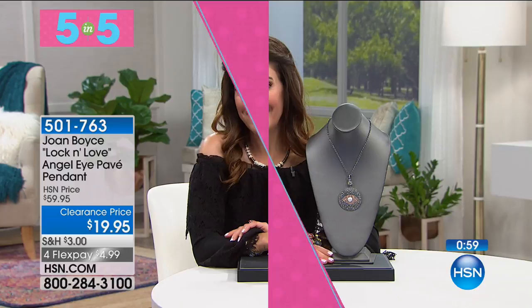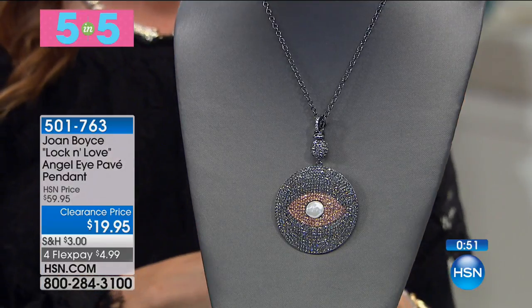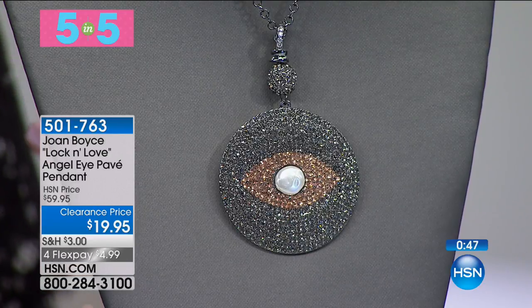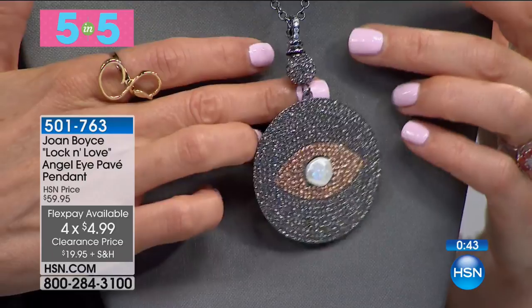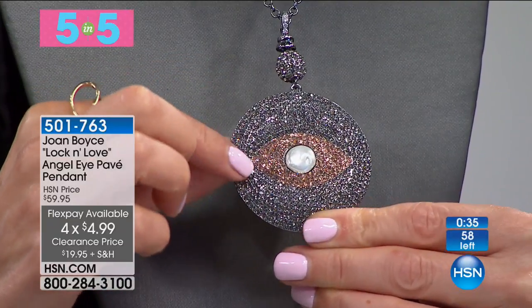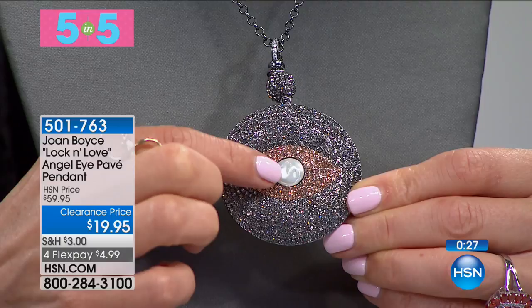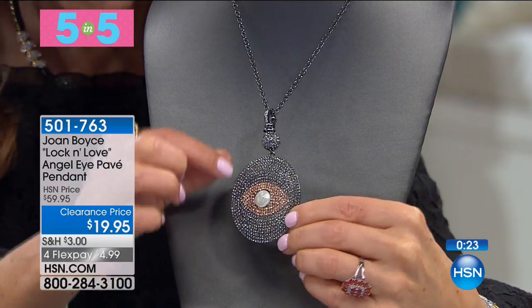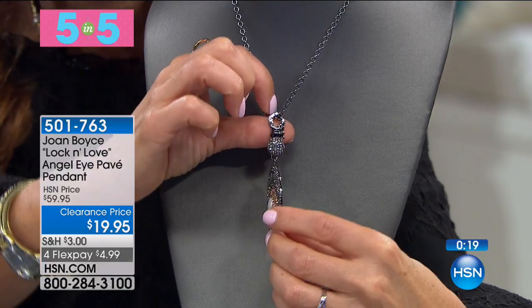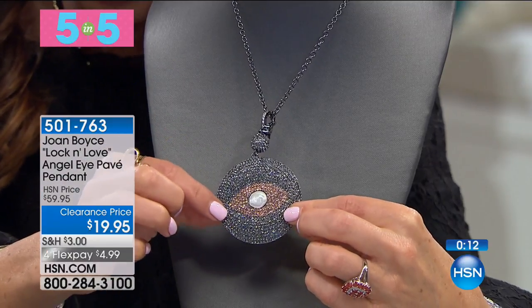We've got another pendant — this one features the evil eye, or as Joan likes to say, the angel eye pendant. It's a very popular symbol in jewelry going back to ancient times — a powerful talisman, a symbol of protection. You will be feeling fierce and fabulous wearing this gorgeous look. It's all done with crystals, a glittering representation of this beautiful geometric evil eye design with a gorgeous enhanced bail. It comes with a 16-inch chain and a fun little simulated pearl at the center. This is the lowest price we've ever offered — $19.95.